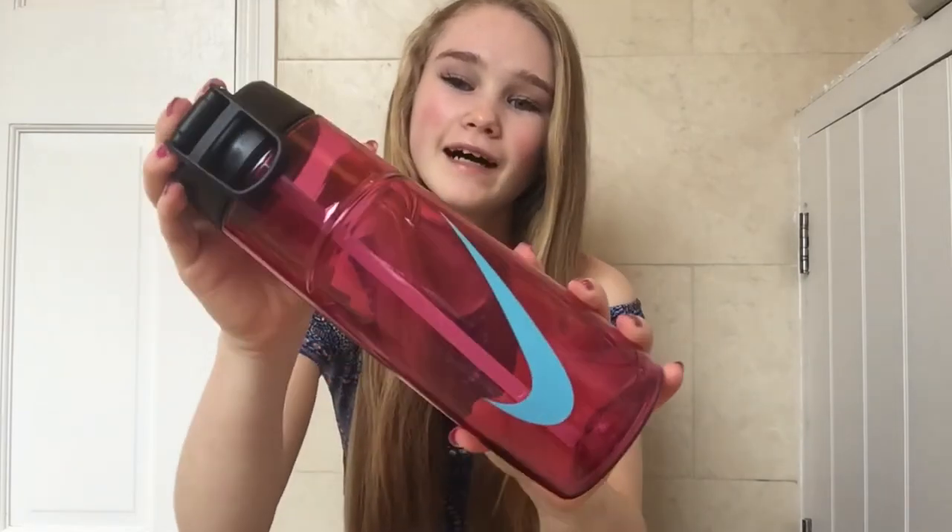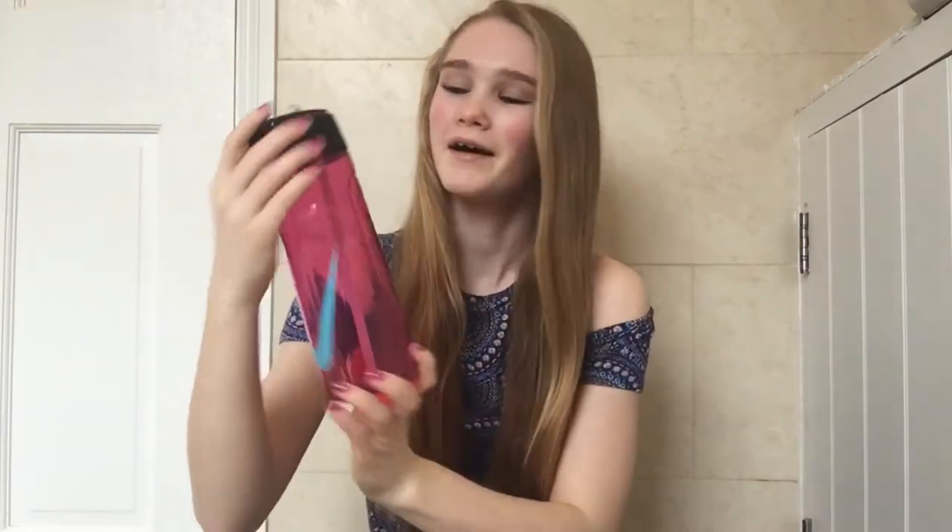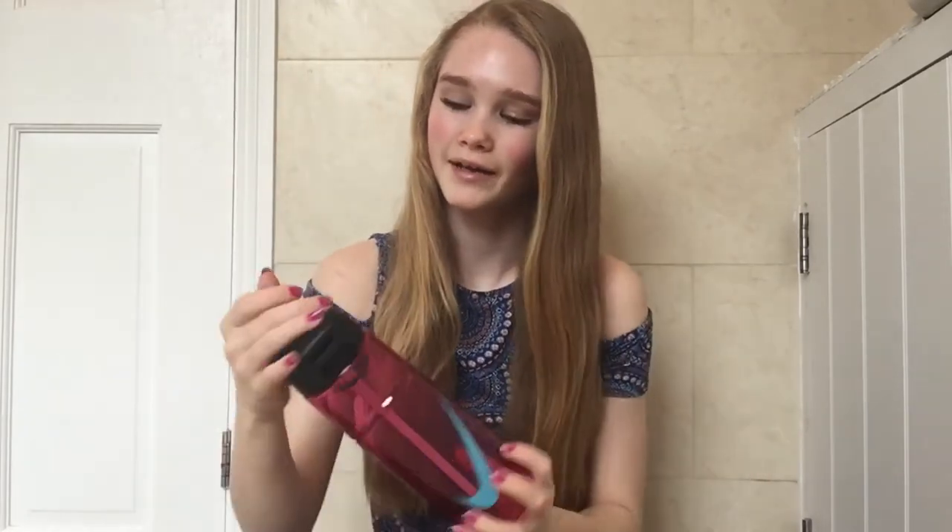Next I went to the Nike store. I've been wanting this product for quite a while — I got this Nike water bottle in pink with the blue tick. You're probably wondering why I want a water bottle so much. Basically two of my friends have a water bottle like this — they have the bigger version — and it has this little straw thing on it, so it's like drinking with a straw all the time.